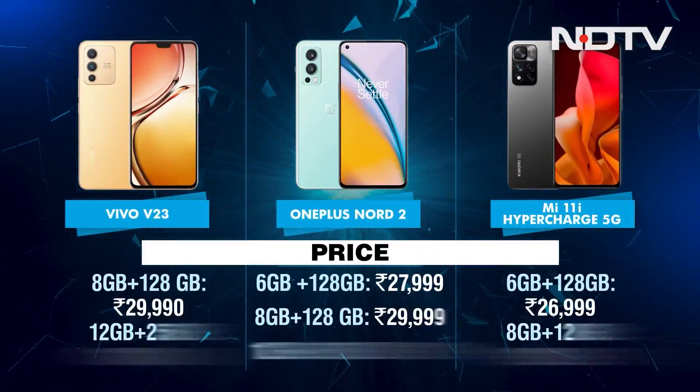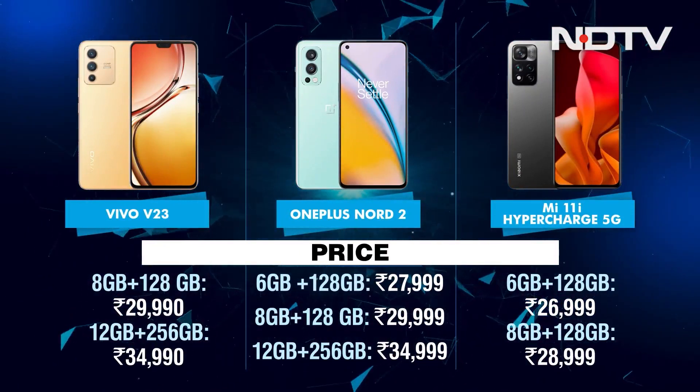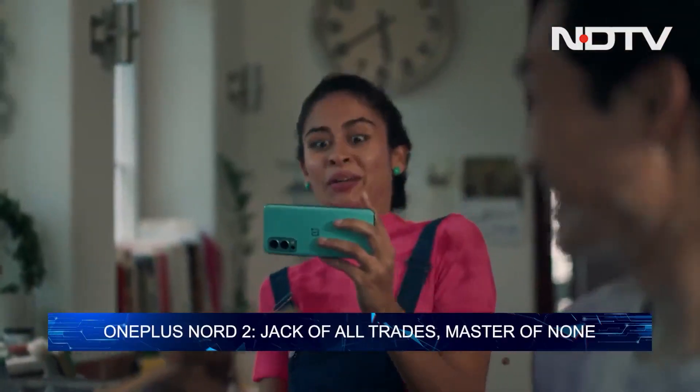Priced at Rs. 27,999, the OnePlus Nord 2 offers the best value for money for the simple reason that it offers everything from good performance to a great user experience, making it a jack-of-all-trades which is often better than being a master of none.